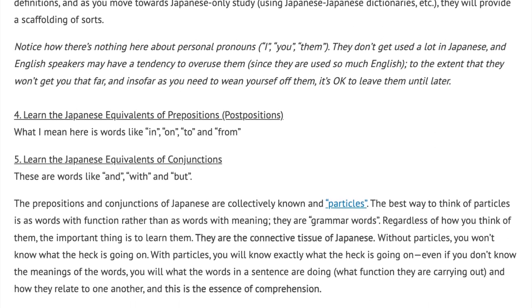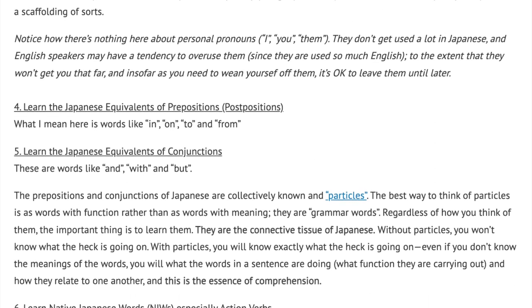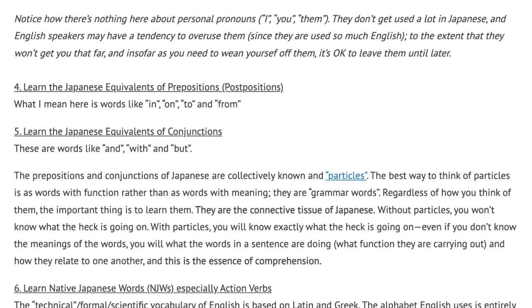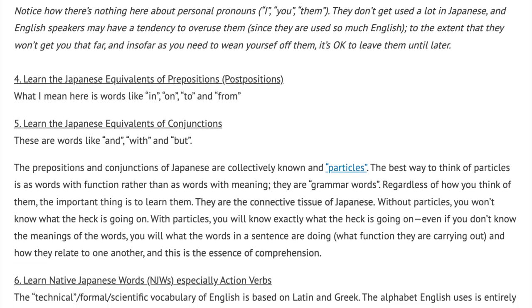Even if you don't know the meanings of the words, you will know what the words in a sentence are doing, what function they are carrying out, and how they relate to one another. And this is the essence of comprehension.